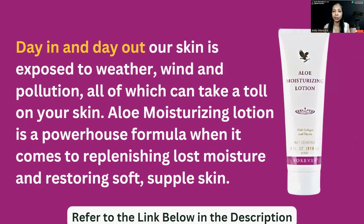Even if you are sitting indoors the entire day, dust accumulates inside the house, because there is also pollution indoors. So we still need to apply it on our hands and body.